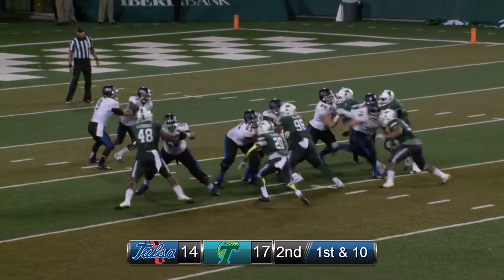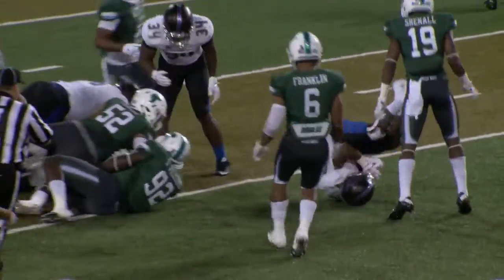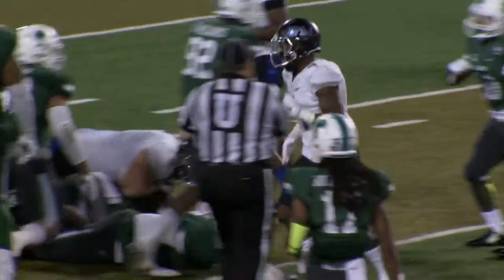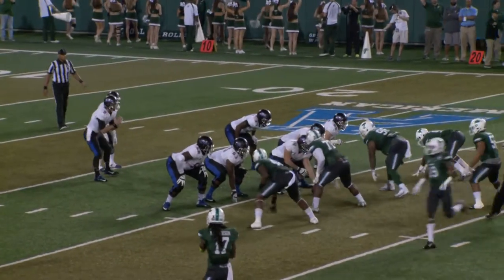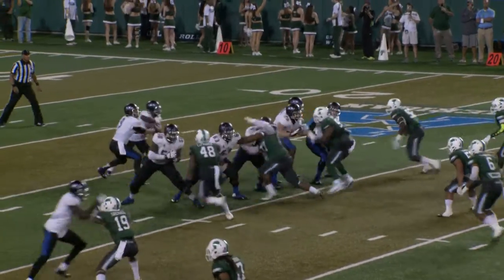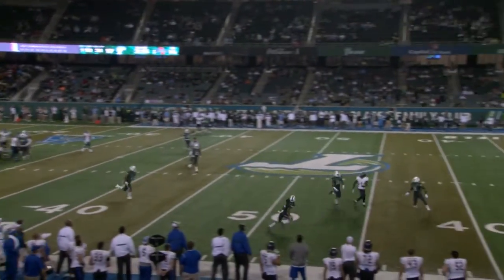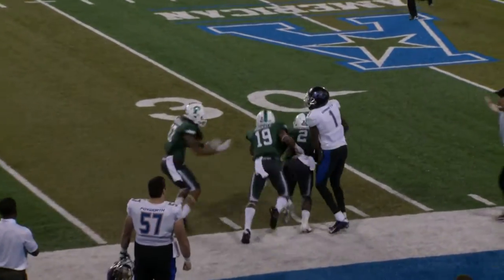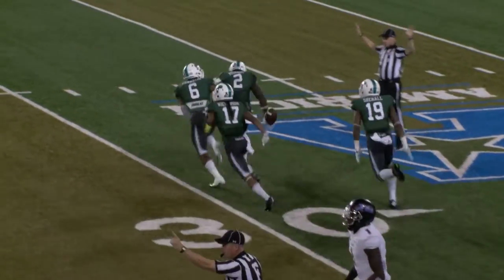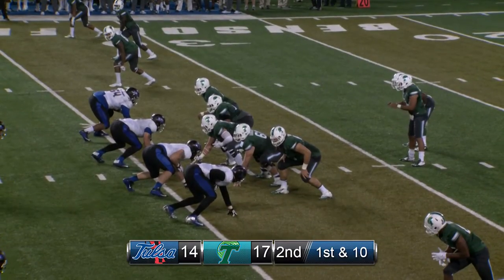First and ten for Tulsa at their 19-yard line, and the handoff goes left side. Brewer, not getting much, but he does spin forward across the 20. With 3.25 to go in the half, Tulsa down 17-14. Evans fake handoff and a deep drop. Looking deep, now throwing it high in the air to the near side, and it is intercepted at the 35-yard line. Picked off by Darian Monroe.